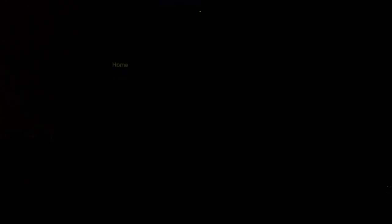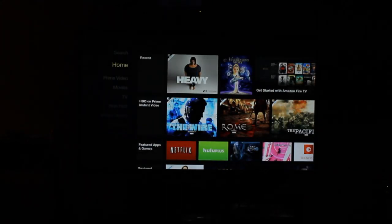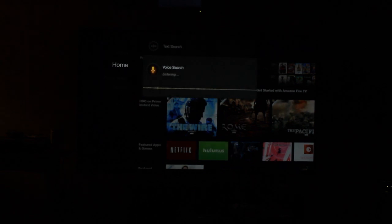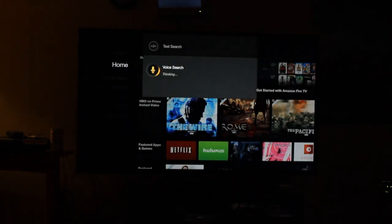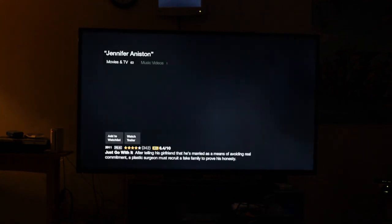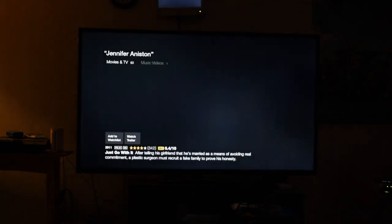And the cool thing about this thing is you can actually talk to it with a little microphone button right at the top. So I can long press it and then say whatever I want, like Jennifer Aniston. And then these are all the Jennifer Aniston movies, once it loads up here.